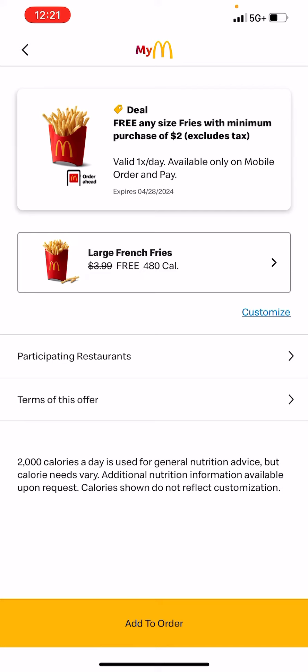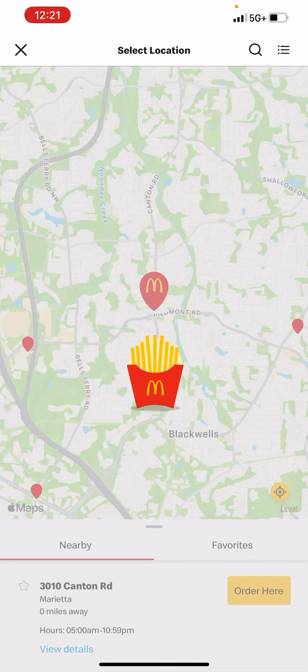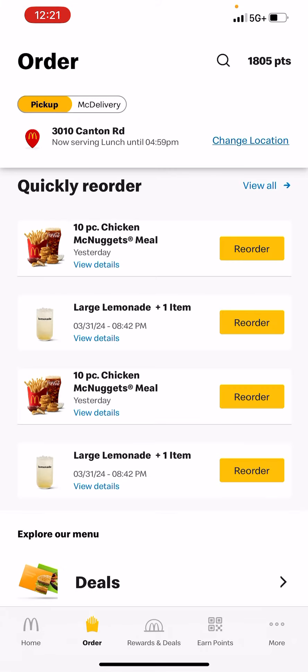I'm going to find the participating restaurant and see if I'm there — and yes, this is the one I'm at, and they are offering this deal.